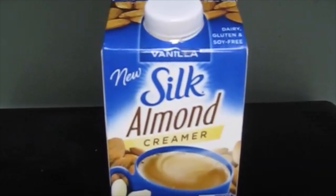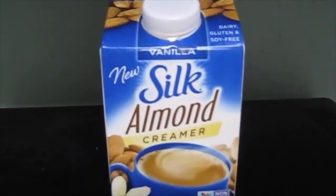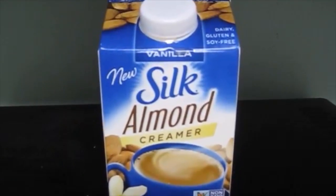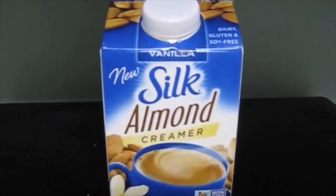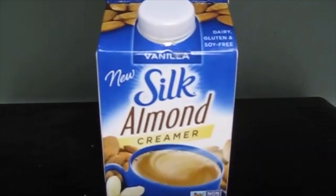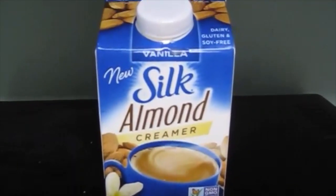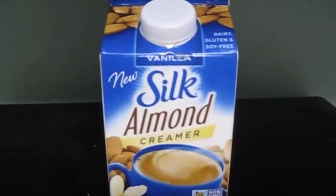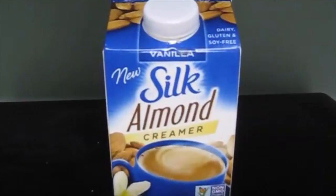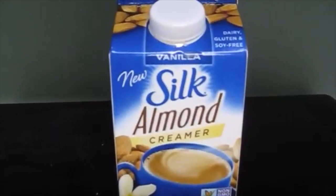I just wanted to pop in to say that this creamer is awesome. If you're looking for a new creamer, you might try this one. I've tried the So Delicious brand of vanilla almond milk creamer, and I feel like this one tastes more realistically vanilla. It has no aftertaste, it's so creamy. I really love this one. It's only like $1.98 at Walmart and about $2 at Giant or most grocery stores.